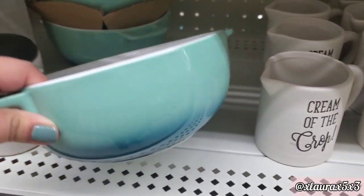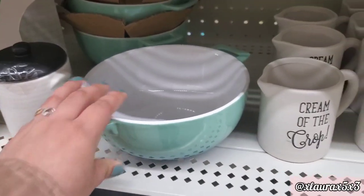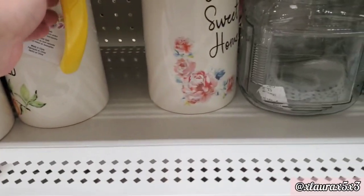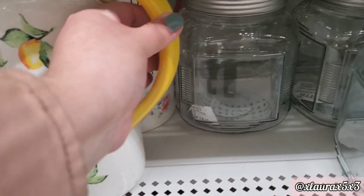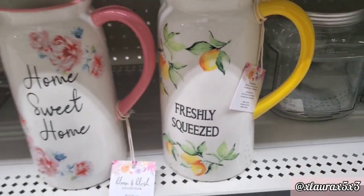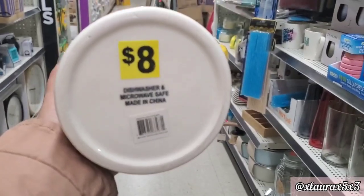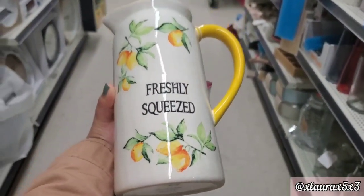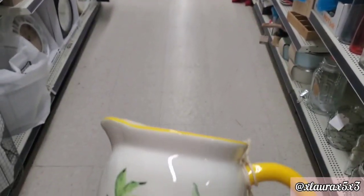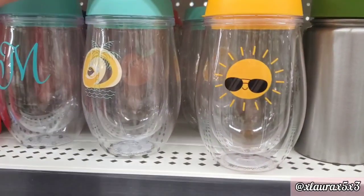They have this baking bowl — you can see the ombre effect — $3. It was pretty heavy. Here comes a great find. Look at these pitchers. I don't have any lemon themed items because I'm not very fond of yellow, but look at the one on the left — Home Sweet Home with the flowers. I was tempted to take this one. I really liked it. The only thing is the H on this one had kind of like a smudge, but wow — that one was really great.